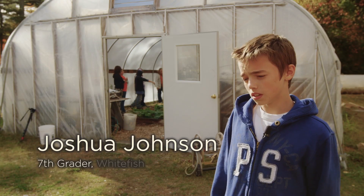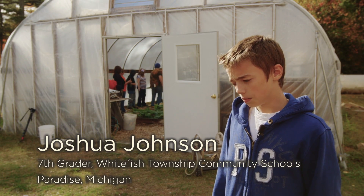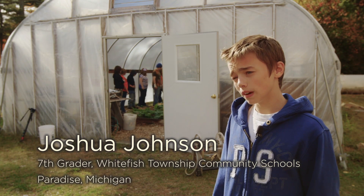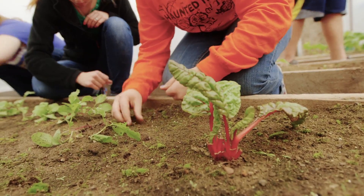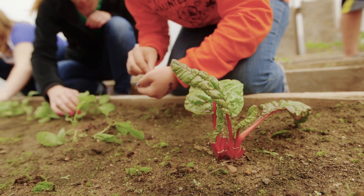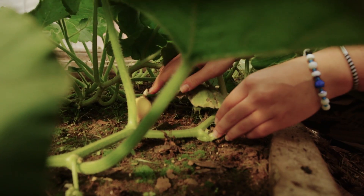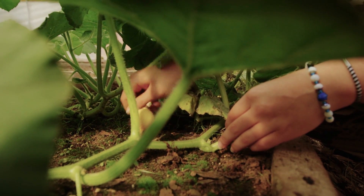My responsibilities are watering the plants, harvesting — how to harvest them, how to transplant them, how to plant them themselves. And then the deeper stuff like how the plants work, how the soil helps with the plants, and how the plants help each other.